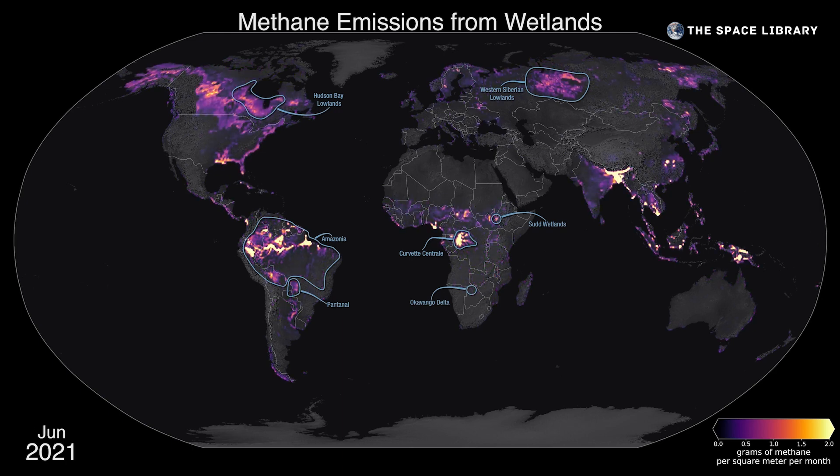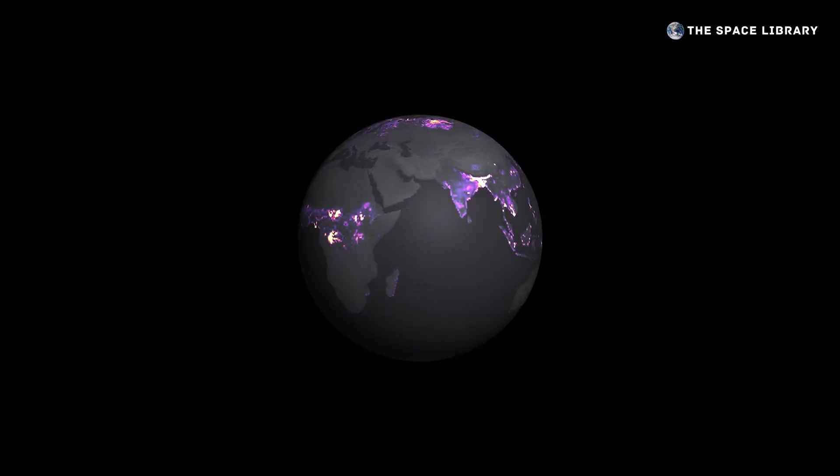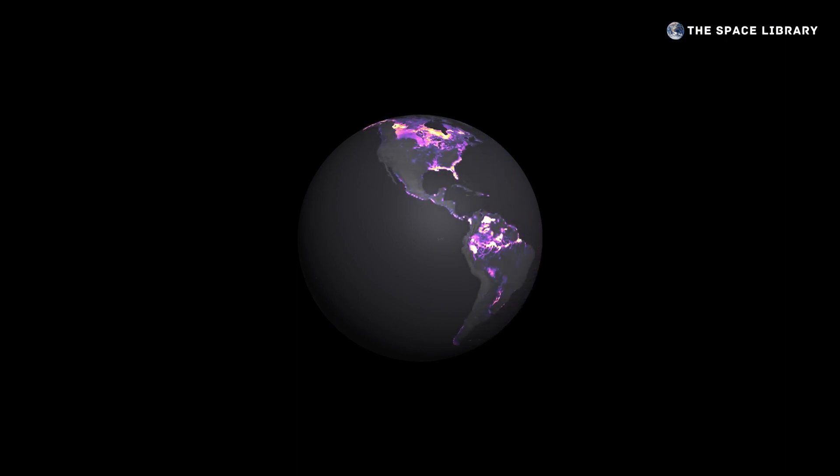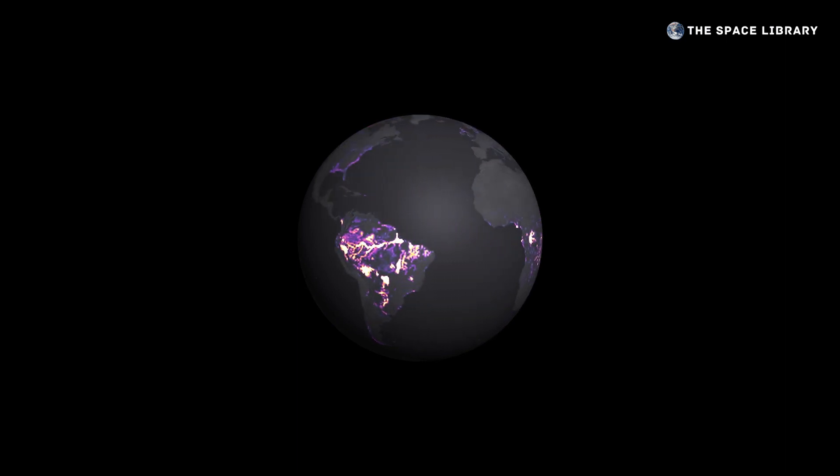NASA uses remote sensing to monitor methane emissions from wetlands through instruments like EMIT aboard the International Space Station, airplane-mounted instruments like AVCRIS-NG, and satellites like Landsat and Europe's Sentinel-5P.